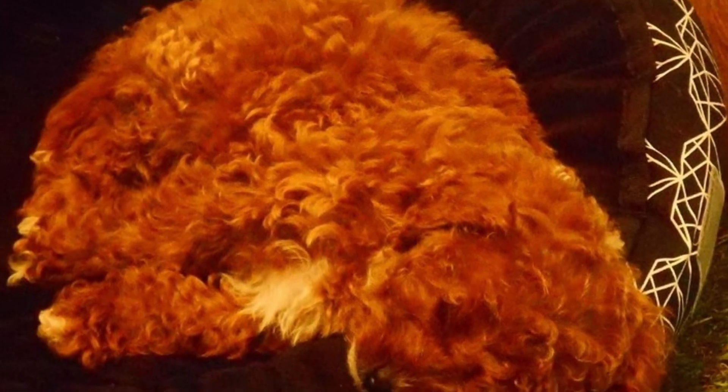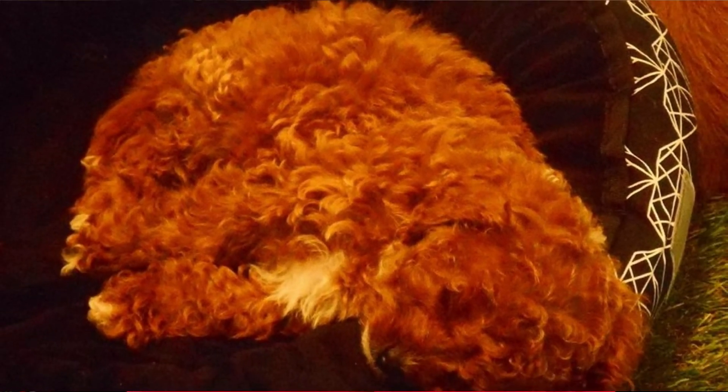Number nine: health. The Cavapoo is generally a very healthy breed, but as with all dogs, Cavapoos do suffer from some health issues. The most common are cataracts, epilepsy, progressive retinal atrophy and ear problems.